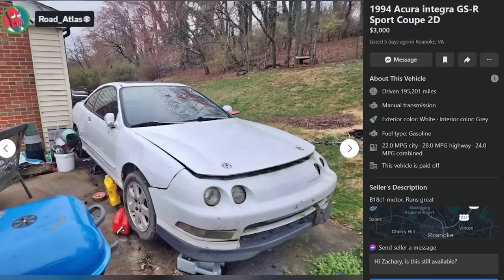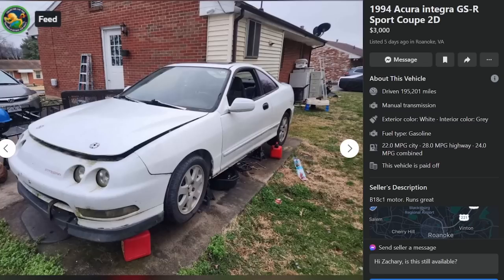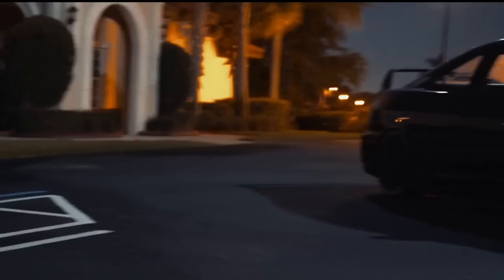Imagine living next to this pile. The nice thing would be he never comes outside to work on it — you just have to look at it, you never have to hear it, it's just an eyesore. It's a great place to smoke, but other than that, nothing on TV — let's go drink in the Integra and piss on it.